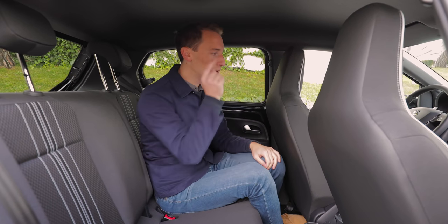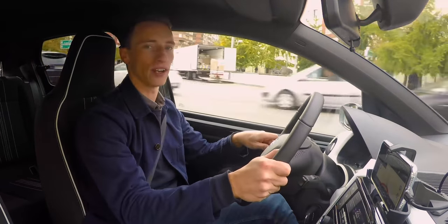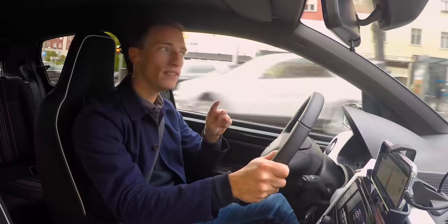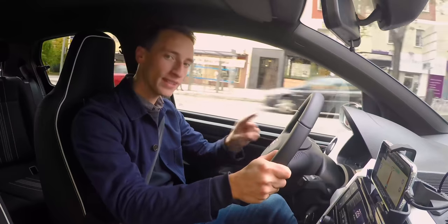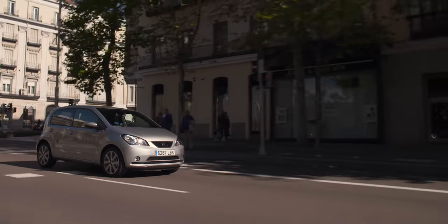Driving in central Madrid, the SEAT Mii electric has a claimed range of 161 miles from its 36.8kWh battery. When you consider how affordable this car is compared to other electric cars, that is a very impressive figure.